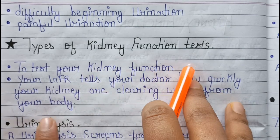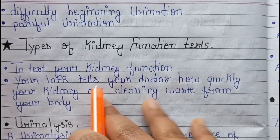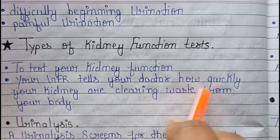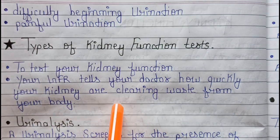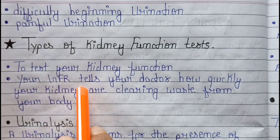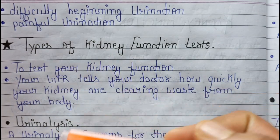There are many types of kidney function tests. Your GFR, which we call glomerular filtration rate, tells your doctor how quickly your kidneys are clearing waste from your body — that is, how quickly the kidneys are performing purification.